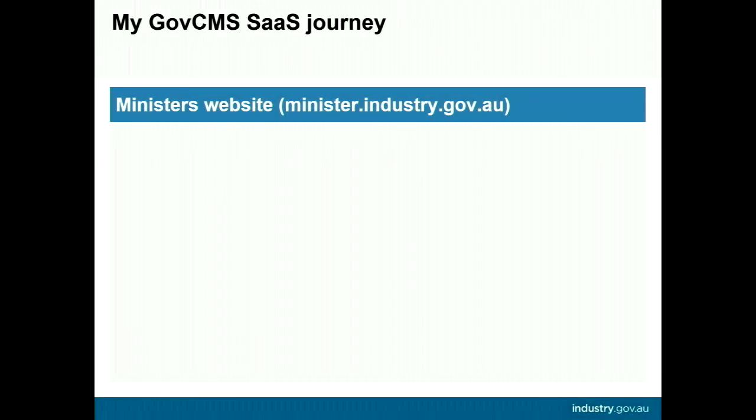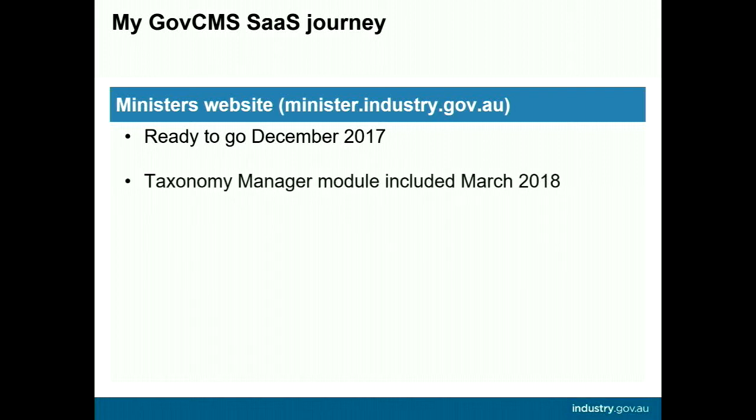The site was essentially ready to go live in December 2017 with very little theme changes required. But we still needed the taxonomy management module to be included in the distribution, which happened in March 2018. Unfortunately the project team decided to put the site on hold until the larger project had progressed further. The site eventually went live in August 2018 — a relief, as I'd been dual-publishing for about 10 months by that stage.